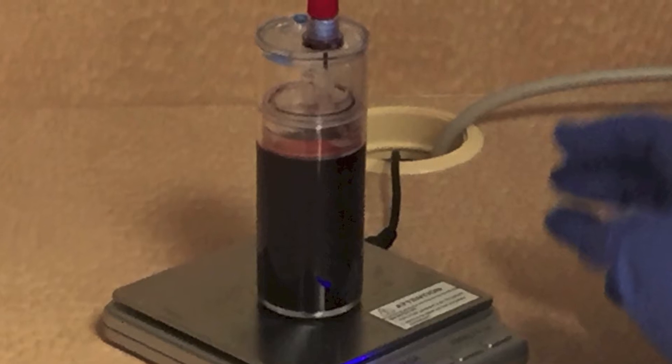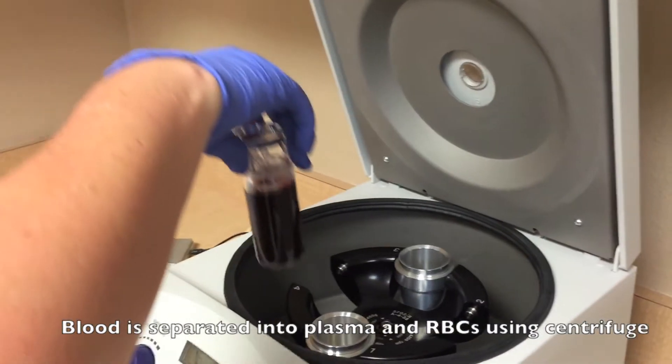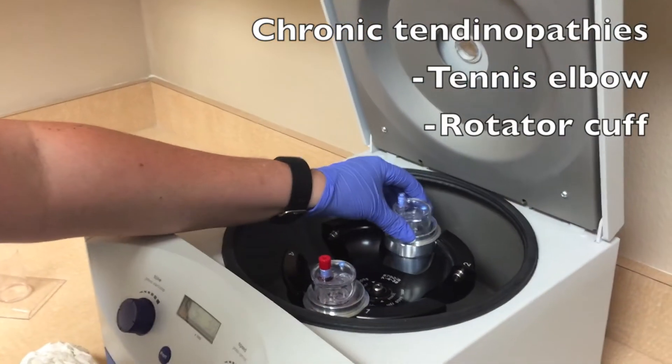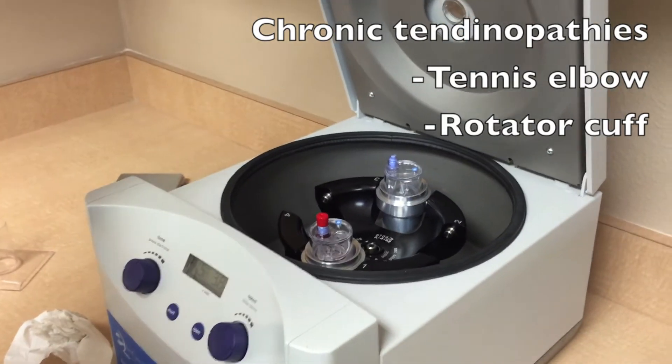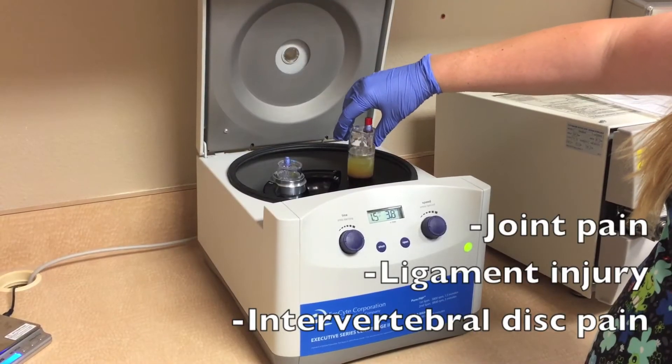PRP therapy is commonly used to enhance recovery from acute and chronic injuries. Currently, PRP injections can be used for chronic tendinopathies like tennis elbow or rotator cuff injuries, as well as for ligament injuries, joint pain, and intervertebral disc pain.